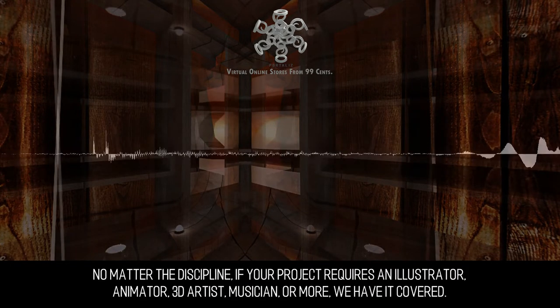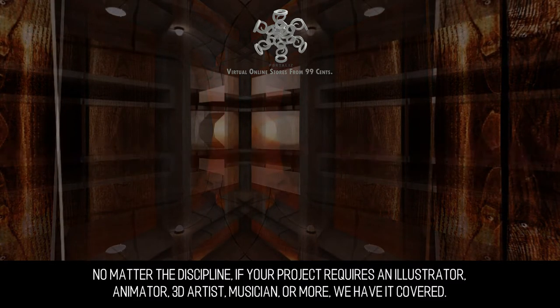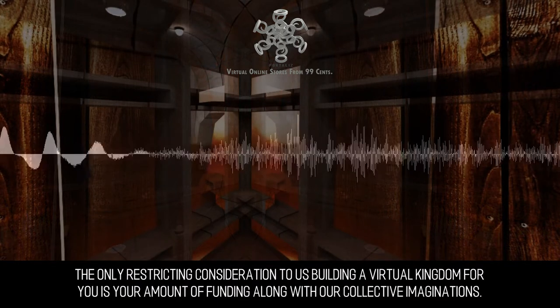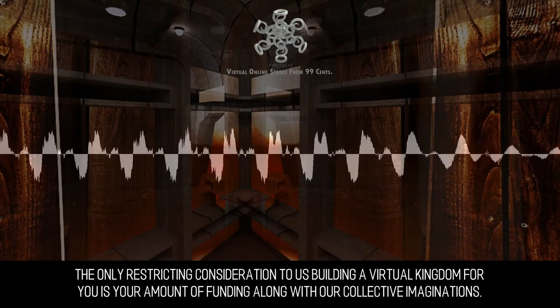No matter the discipline, if your project requires an illustrator, animator, 3D artist, musician, or more, we have it covered. The only restricting consideration to us building a virtual kingdom for you is your amount of funding along with our collective imaginations.